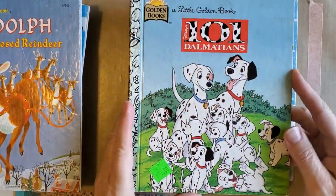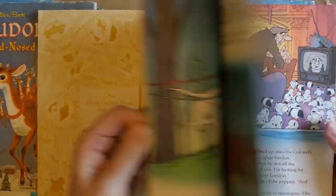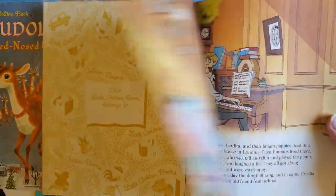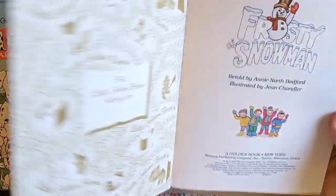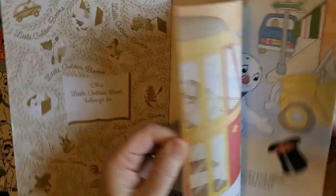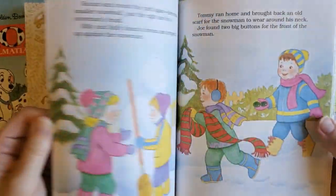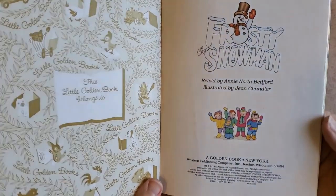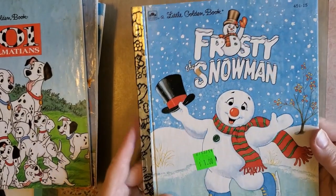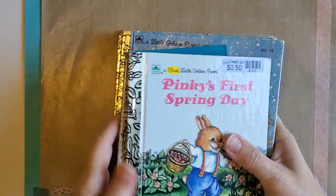And '101 Dalmatians' — I think this would be a really fun journal for a dog lover. And then Frosty — again, this is not the classic cover, but it's still Frosty. The pictures are not the old pictures but similar, maybe a more modern take. This is copyright 1998-92, so it's not that old, but still very cute and would make a really cute journal. So those will be added to my ever-growing pile of Little Golden Books.